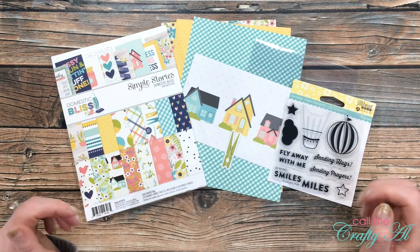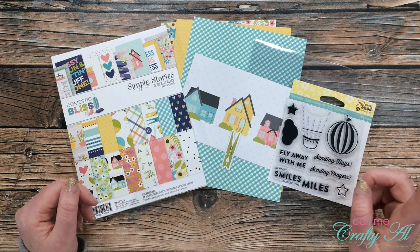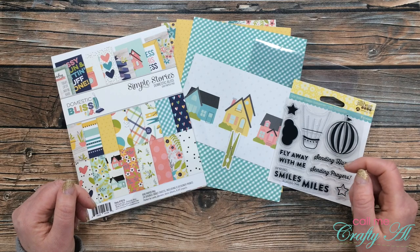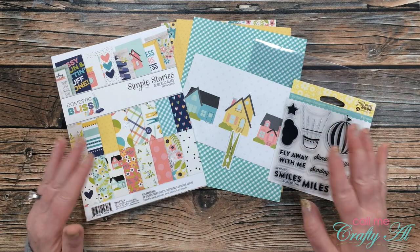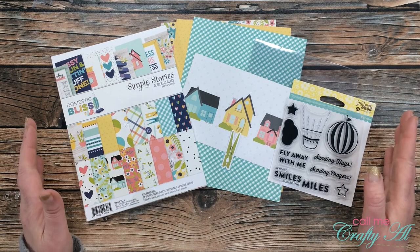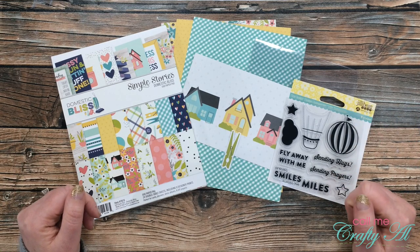If you've been around my channel long, you know that I love to make clear cards. If you're new to my channel or haven't seen me make a clear card before, I do have my clear card Q&A video linked in the description box below. I go over the material I buy and where I get it, and give you some other tips and tricks. I won't go into much of that during this video.